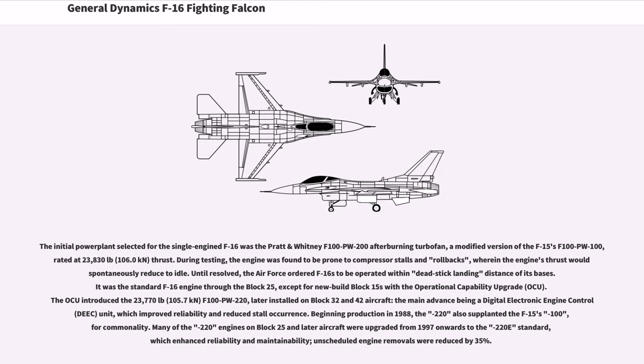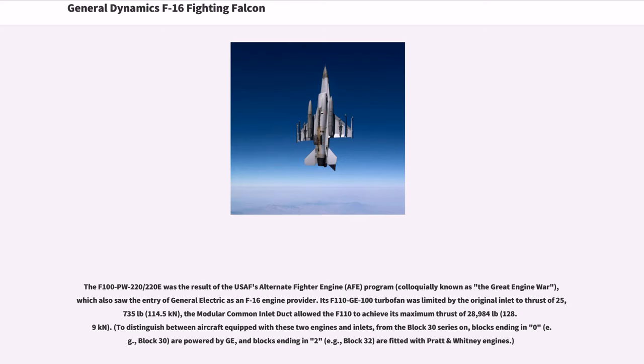Many of the PW-220 engines were upgraded from 1997 onwards to the 220E standard, which enhanced reliability and maintainability — unscheduled engine removals were reduced by 35%. The F-100-PW-220/220E was the result of the USAF's alternate fighter engine (AFE) program, colloquially known as the Great Engine War, which also saw the entry of General Electric as an F-16 engine provider. Its F-110-GE-100 turbofan was limited by the original inlet to 25,735 lb thrust; the modular common inlet duct allowed the F-110 to achieve its maximum thrust of 28,984 lb (128.9 kN). From the Block 30 series on, blocks ending in zero (e.g. Block 30) are powered by GE, and blocks ending in two (e.g. Block 32) are fitted with Pratt & Whitney engines.